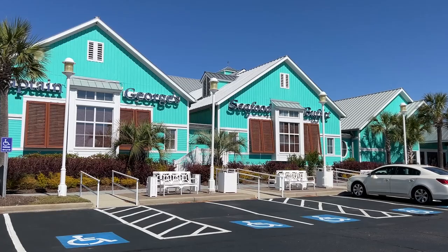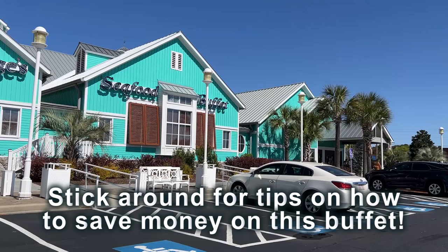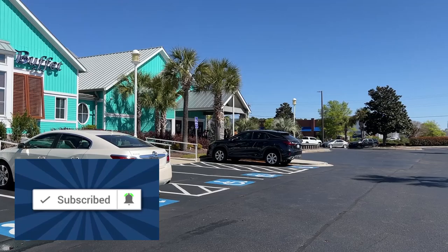Hello from Myrtle Beach! We are here at Captain George's Seafood Buffet. This is one of our favorite places to eat here in Myrtle Beach. We are going to take you inside, show you everything they have to offer on the buffet, let you know what we think about their food, and we'll talk about pricing and all the information that you need.